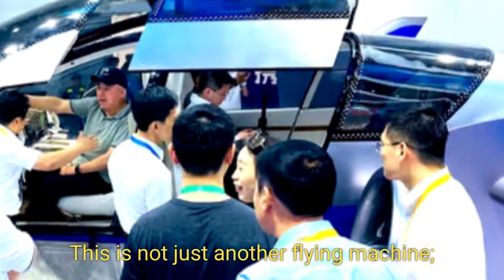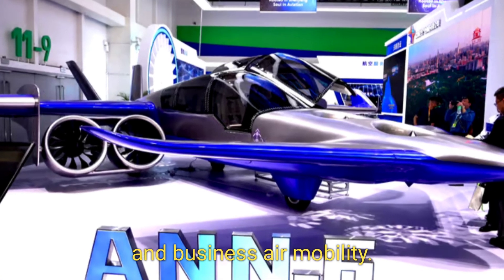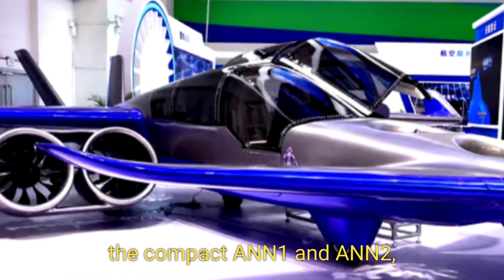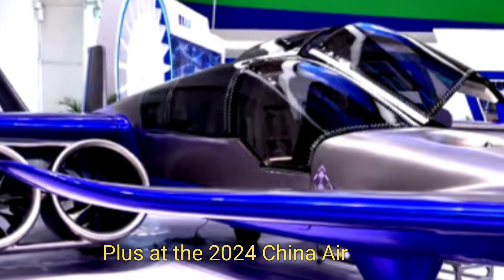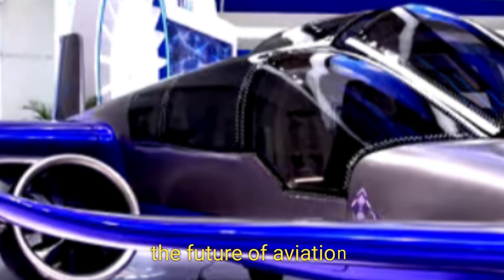This is not just another flying machine — it's a transformative approach to personal and business air mobility. Months after showcasing its predecessors, the compact A&M 1 and A&N 2, Manta revealed the full-scale A&N Plus at the 2024 China Air Show, captivating an audience eager to experience the future of aviation.